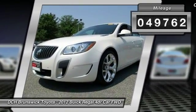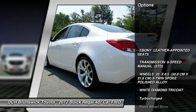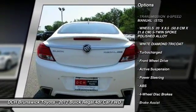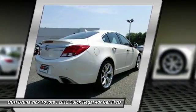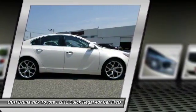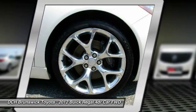Here are some of this vehicle's great options: remote engine start, keyless entry, power passenger seat, anti-lock braking system, steering wheel audio controls, Bluetooth, leather wrapped steering wheel, adjustable steering wheel, power steering, alloy wheels.